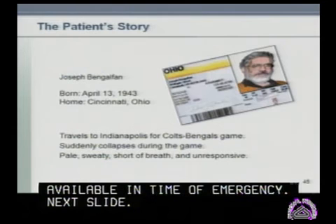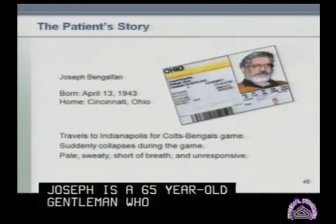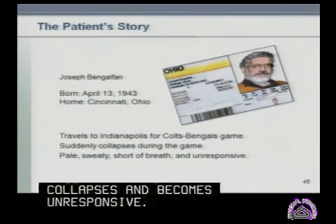Joseph Binglefan is a 65-year-old gentleman who has traveled to Indianapolis for a Colts and Bengals game. Suddenly, he collapses during the second play of the game and becomes unresponsive. Fortunately, someone nearby contacts 911 and mobilizes an ambulance.